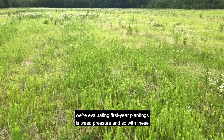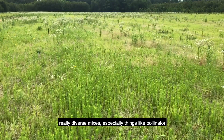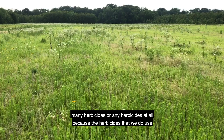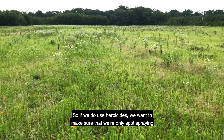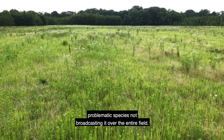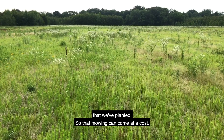One of the first things we look for when evaluating first-year plantings is weed pressure. With these really diverse mixes, especially pollinator mixes, our ability to control weeds is pretty limited. We can't really use many herbicides at all because the herbicides we do use are going to negatively impact the things we've planted. If we do use herbicides, we want to make sure we're only spot spraying problematic species, not broadcasting it over the entire field.